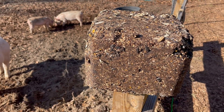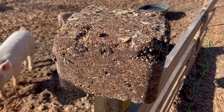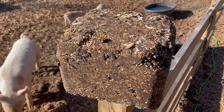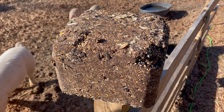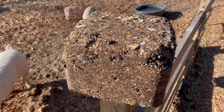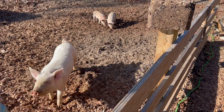It's a compressed block. I don't know what they use to bind it together, but we've put this in the chicken areas and the chickens don't seem to care for it that much. So we're going to see if Fred and his girls are interested in it.